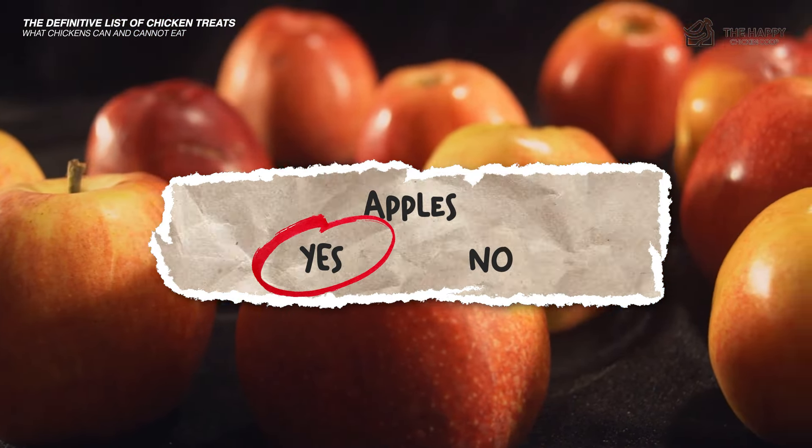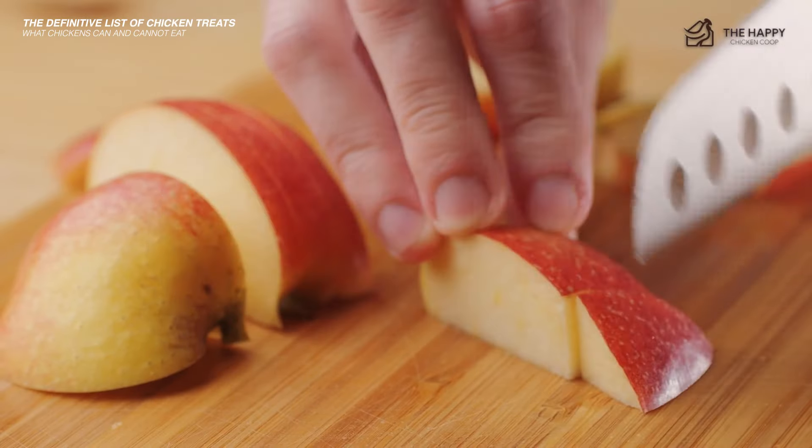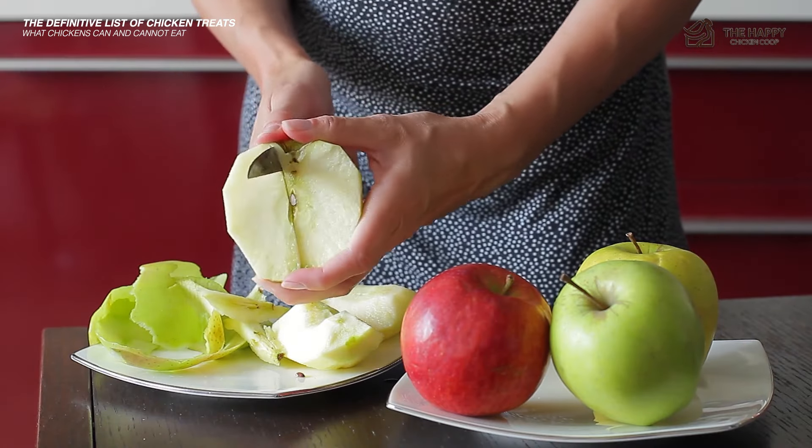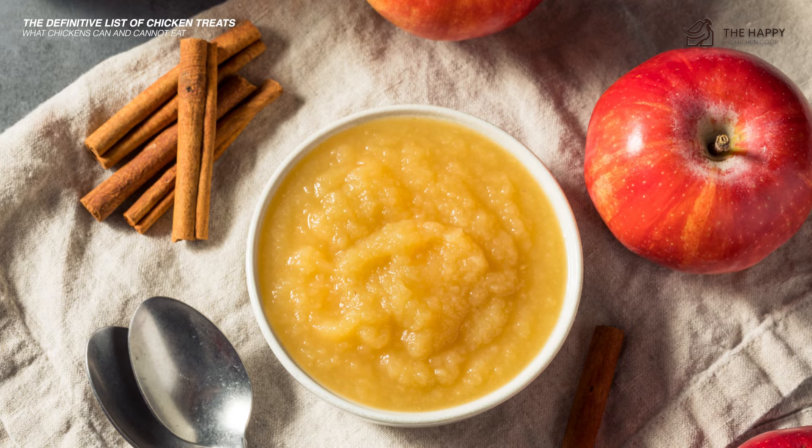Apples — yes, but apple seeds contain small amounts of cyanide, so remove the seeds if you can. Chop apples to aid digestion, although your chooks will peck at windfalls. Applesauce is good too.